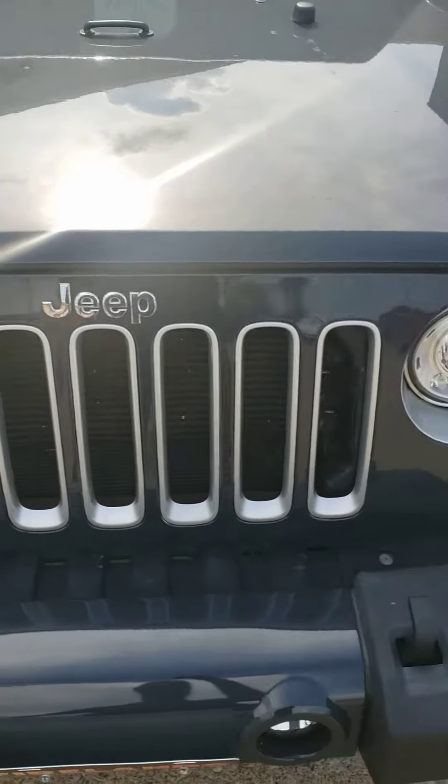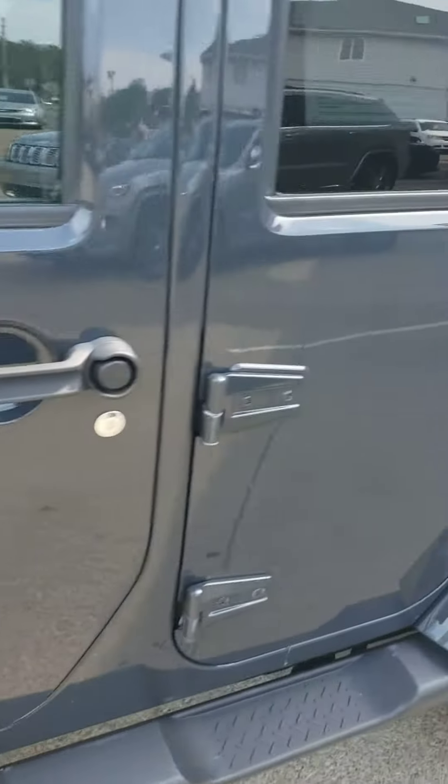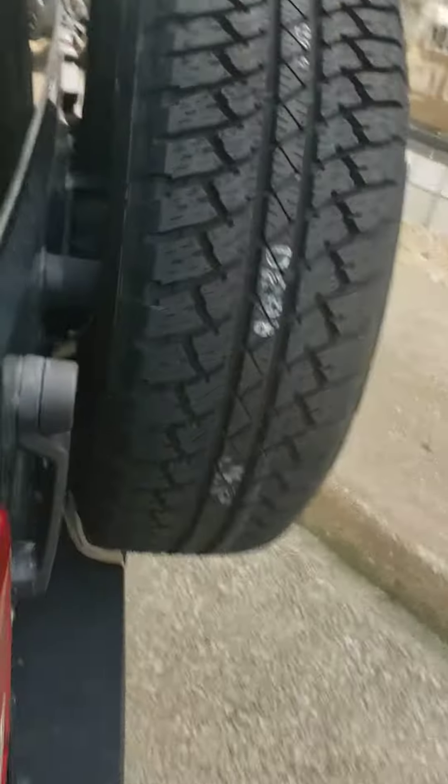Hi, this is Mike at Fire Lens Auto Group. This is the Sahara Wrangler that you were interested in. 2017. Beautiful color.